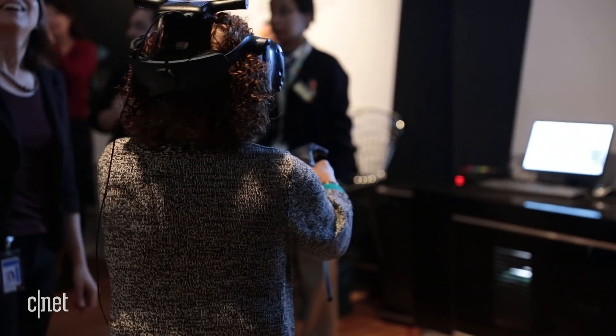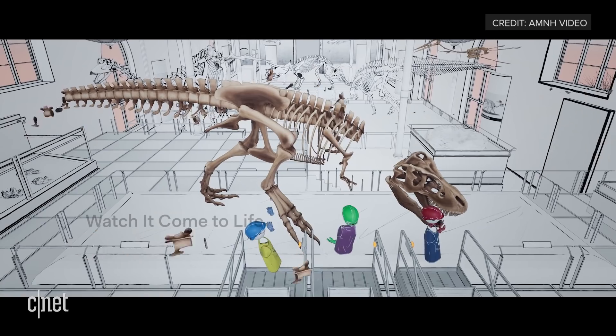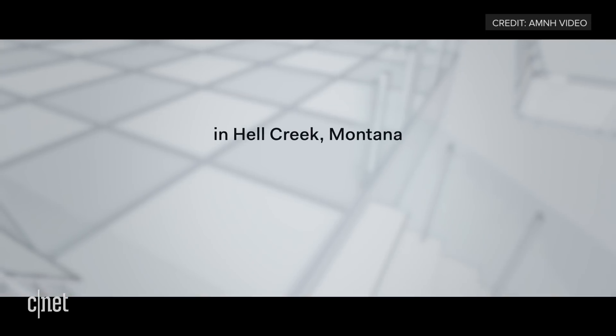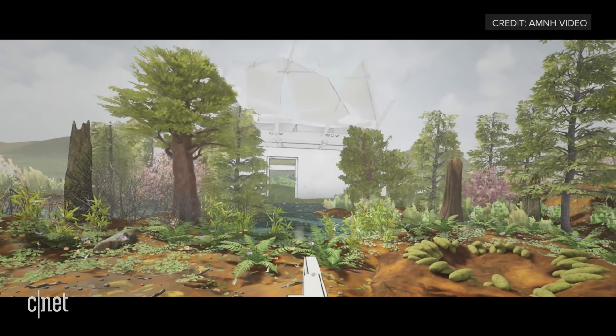There is also a virtual reality component designed by HTC that uses its Vive headset. Visitors get to build a T-Rex skeleton together. The experience is called T-Rex Skeleton Crew, and there will be a home version available on the Vive in the summer of this year.